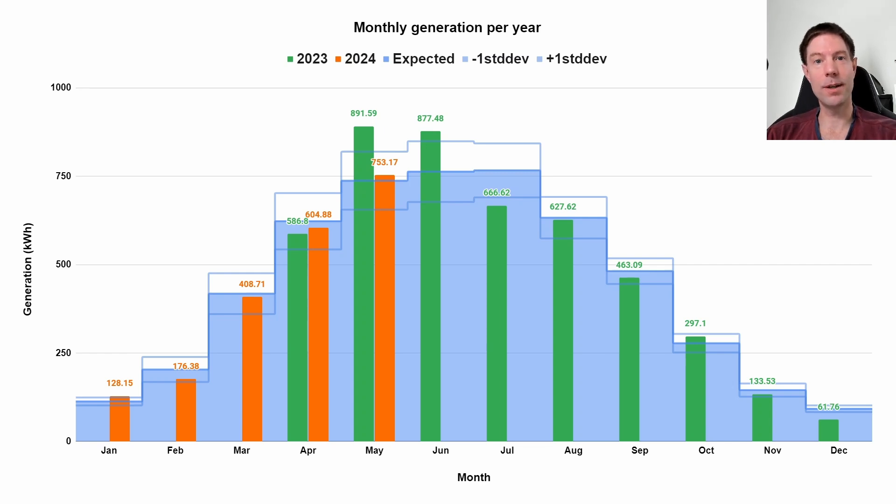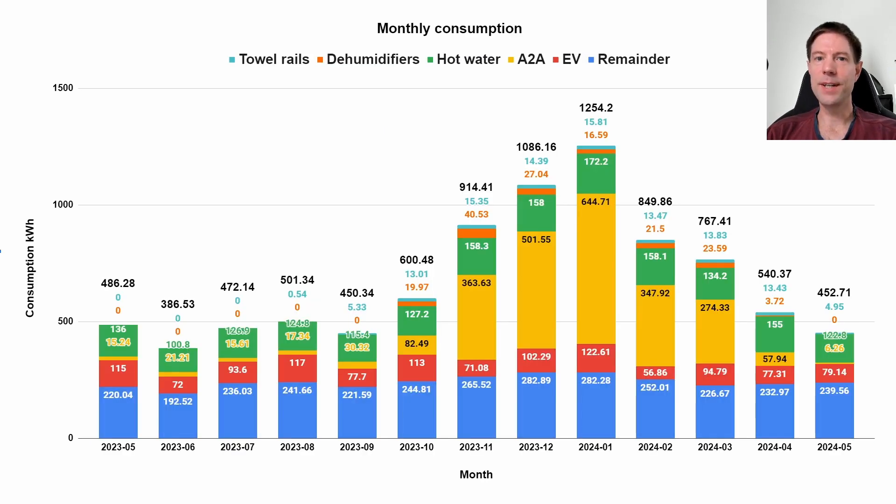Let's see how June pans out for us. Of course, we didn't use anywhere near all of that generation — we only used 452.7 kilowatt hours for May. There's a pretty standard baseline level of 239.5 kilowatt hours, very similar to some of the previous months. The EV was actually quite similar to last month at 79 kilowatt hours. The air-to-air heating system is essentially turned off now, so there's basically nothing — just 6.26 kilowatt hours.